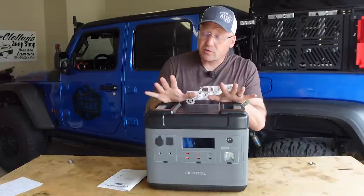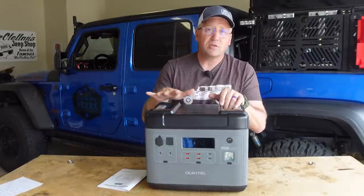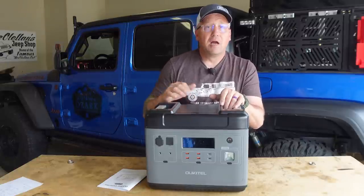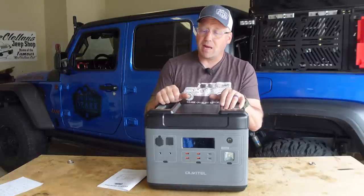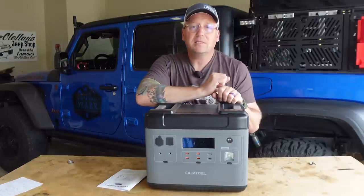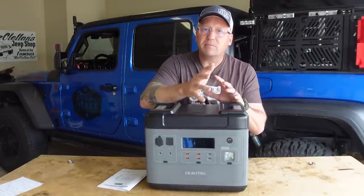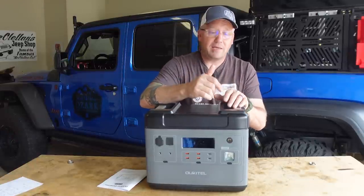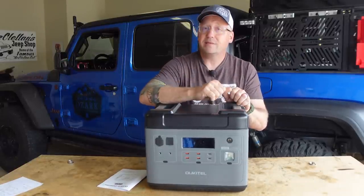One other cool feature: this thing can function as a UPS — an uninterrupted power supply battery backup for home electronics. For me, I'm going to plug my computer, monitor, printer, and hard drives into this so that if we ever have a power outage, I don't have to worry about losing data on my hard drives — which would be catastrophic — and I can keep working if needed.